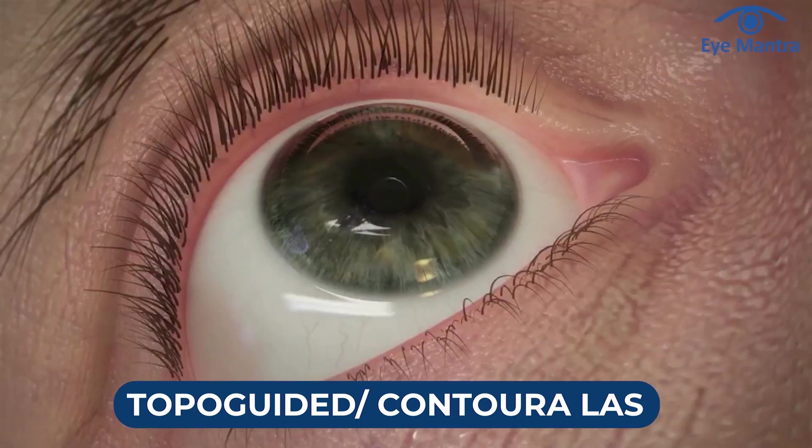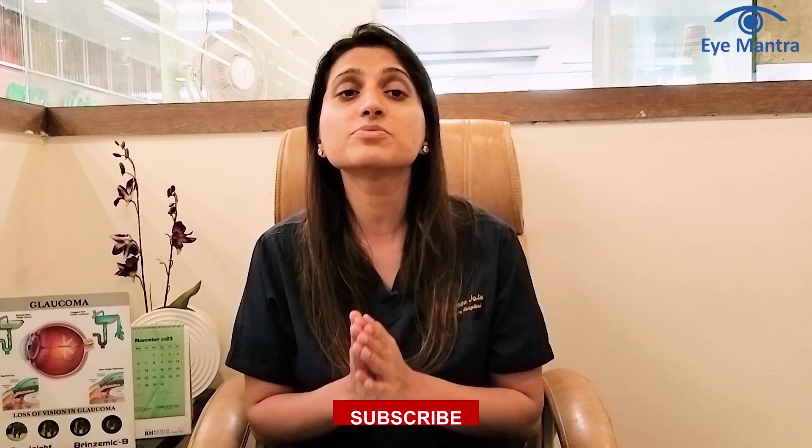Topo-guided treatment typically works on the visual axis, which provides better accuracy compared to standard LASIK, which works on the pupillary axis.